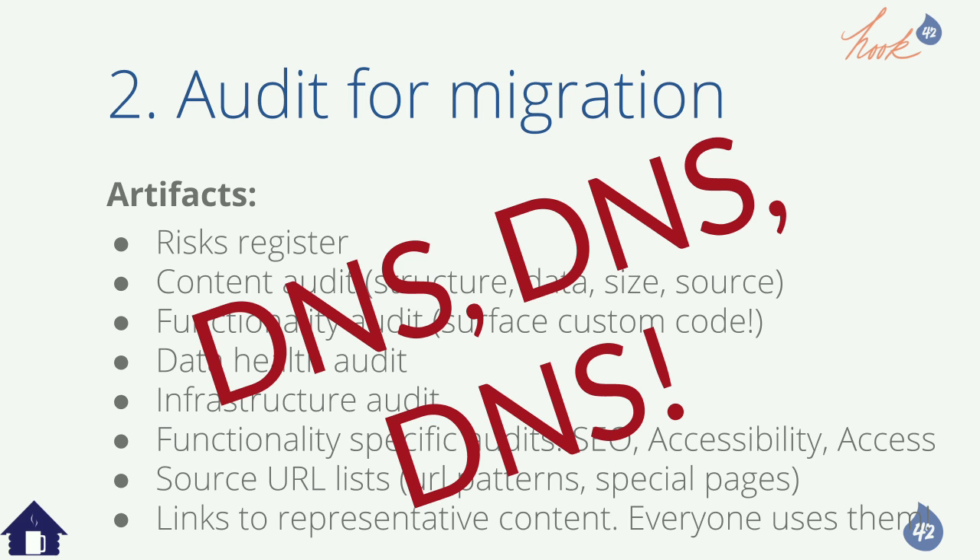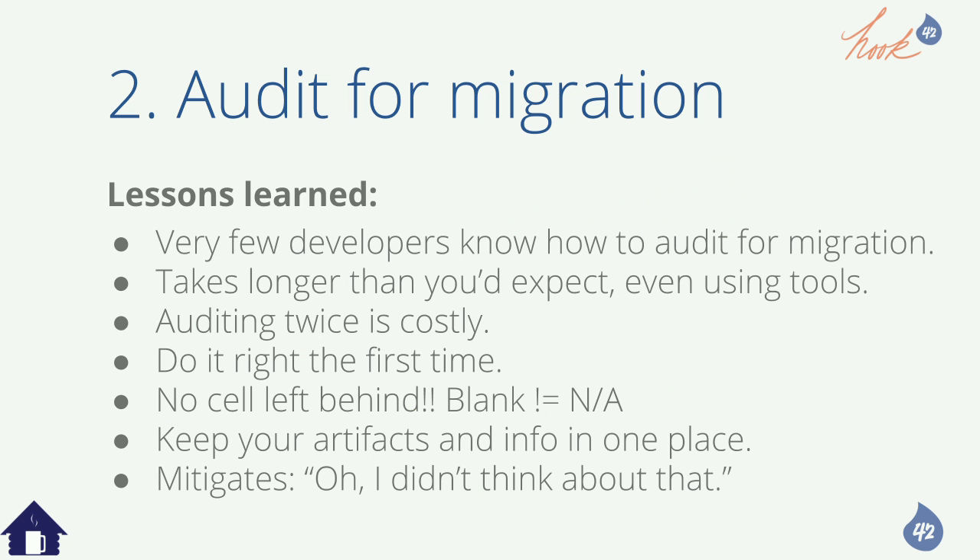Lessons learned: very few developers know how to audit for migration, and it takes way longer than expected to get the detail you need even using tools, especially the first time. Auditing twice is costly after you've done a lot of work. No cell left behind — if you're doing an audit and there's a blank cell, it means nobody thought about it yet. But NA means it's not applicable; you looked at that cell and decided it's not necessary.